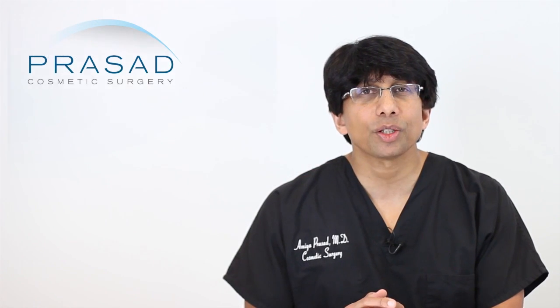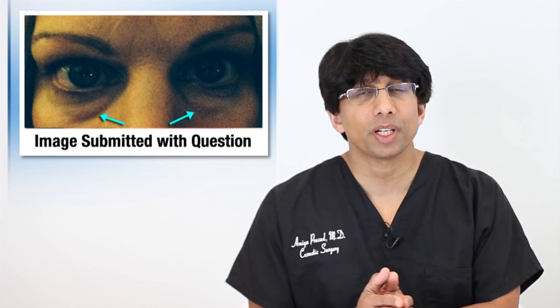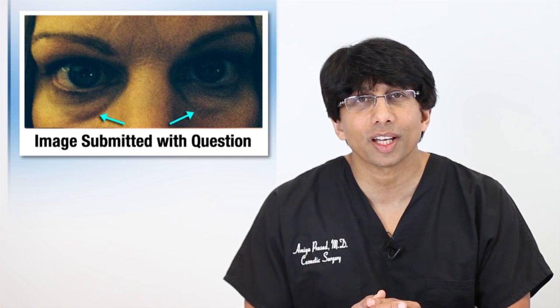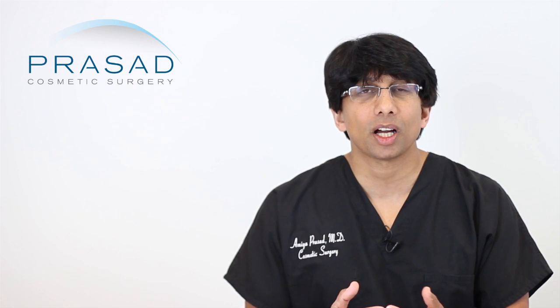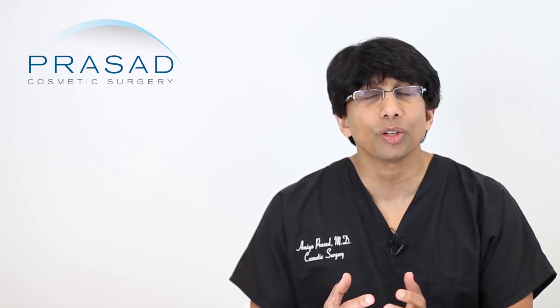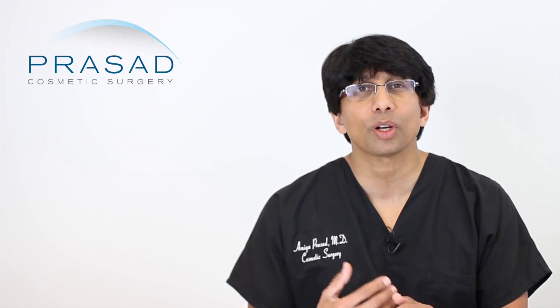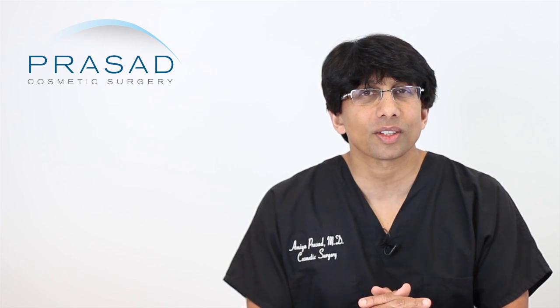For someone like yourself, we typically would do a procedure that is a combination of things to address the different aspects of lower eyelid rejuvenation. We're in a remarkable time where not only can we reduce the fat pockets but we can also address the skin quality and some of the volume issues that also coincide with this puffiness.